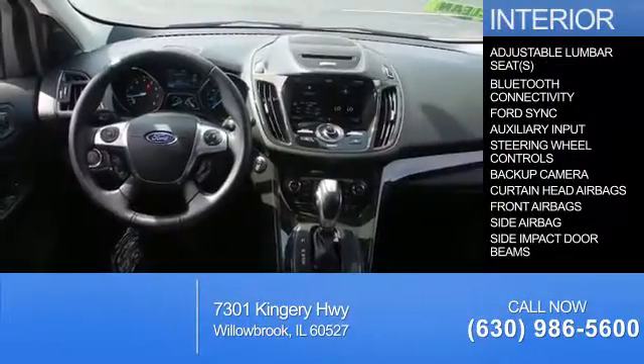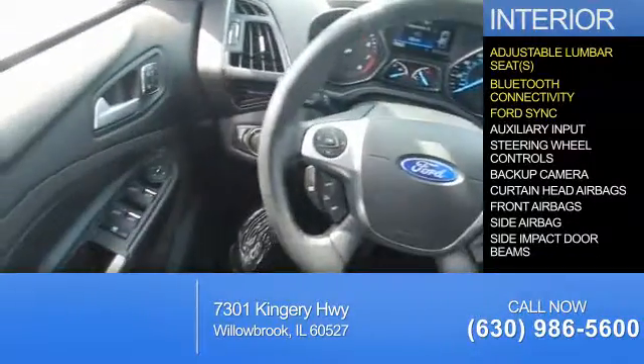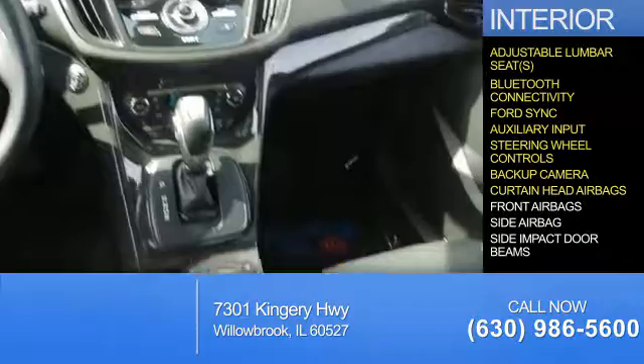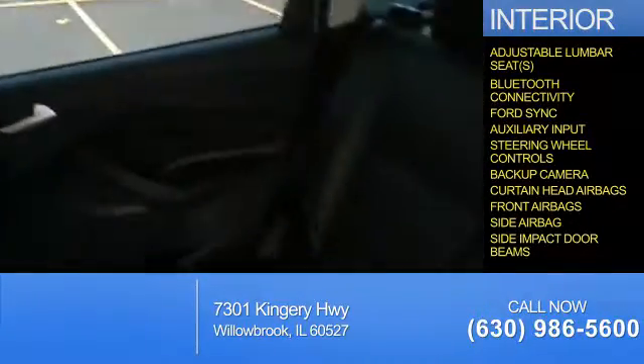Inside you'll find adjustable lumbar seats, Bluetooth connectivity, Ford Sync voice activation, auxiliary input, steering wheel controls, a backup camera, curtain head airbags, front airbags, side airbags, and side impact door beams.